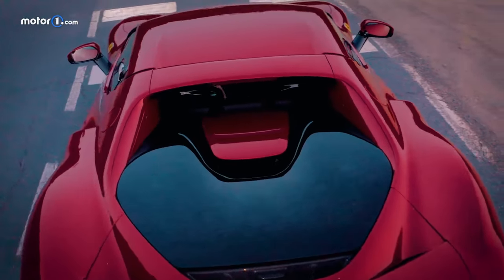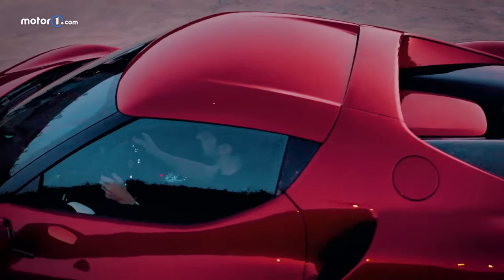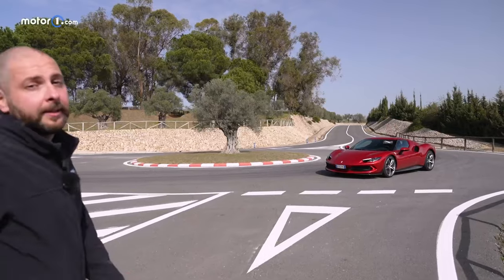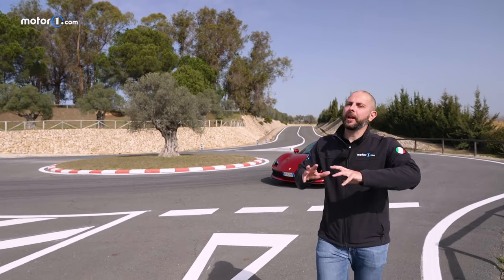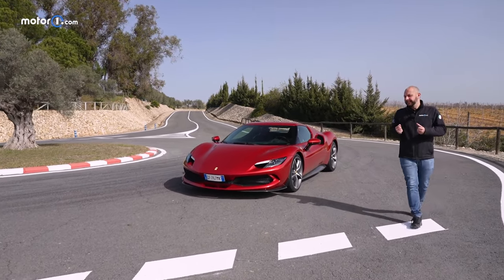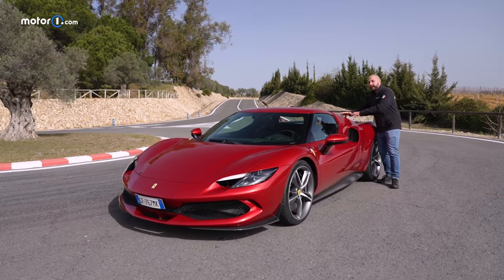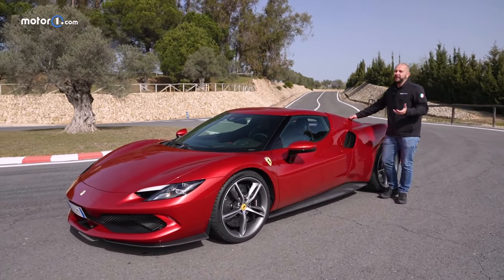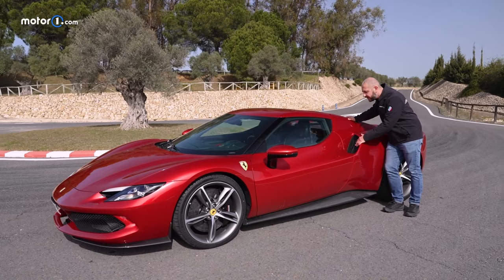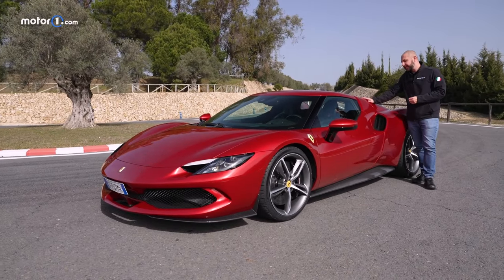The Ferrari 296 GTB starts from 269,000 euros — about 300,000 US dollars — while the Assetto Fiorano package starts from 302,000 euros or 332,000 US dollars, options excluded. This car might be supposed to replace the F8 Tributo, but after driving the 296 GTB the differences are striking, much of it credited to the engine. Ferrari has officially welcomed back the V6 and married it with electrification wonderfully. Its compactness makes this extraordinary Berlinetta enjoyable, utterly drivable, and opens a new and very interesting chapter in the history of Ferrari.